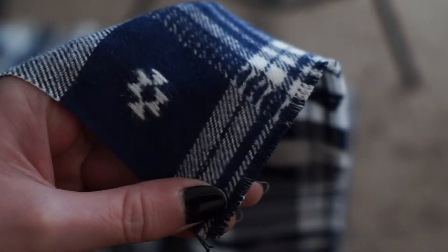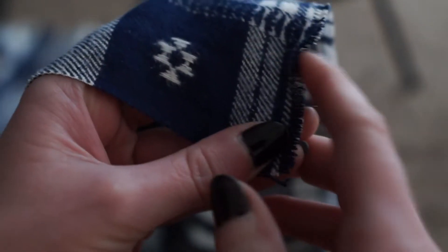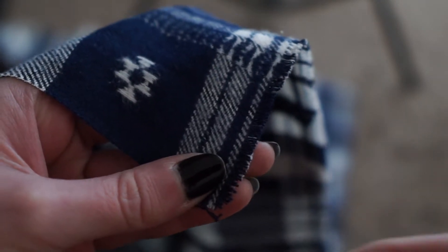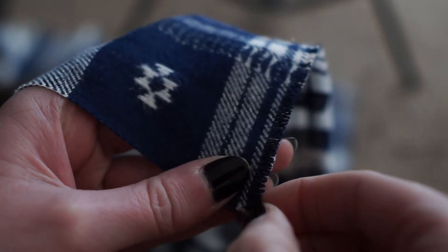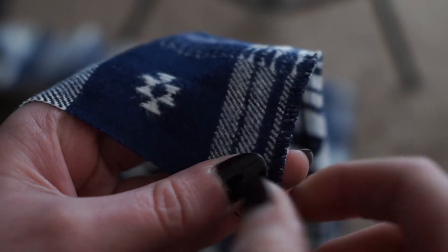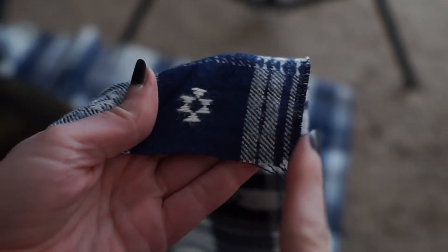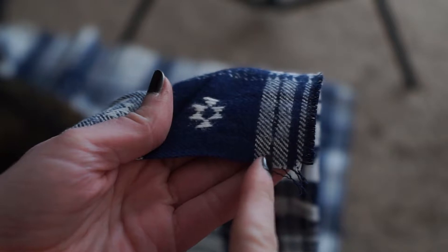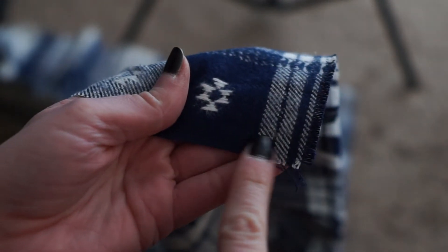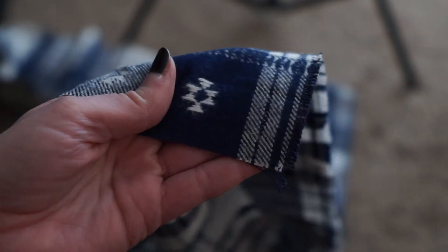A few pointers: the further you go along through the fringe the harder it's gonna be to tear the strings out. So I end up pulling one from the side and then actually pulling it through the fabric instead of just away from the fabric. My cat thinks I'm playing! On this side I'm probably gonna go until about this middle blue line. I'll just keep pulling this and then come back and show you what it looks like.